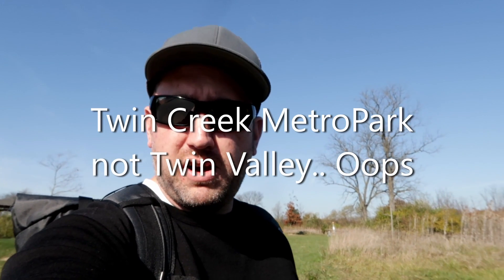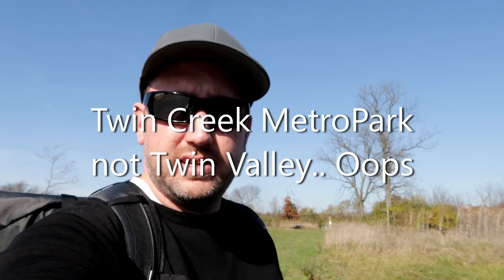I'm here at Twin Valley Metro Park for a quick day hike today. This place has a Hopewell Earthworks that should be interesting to check out, so let's go check it out.